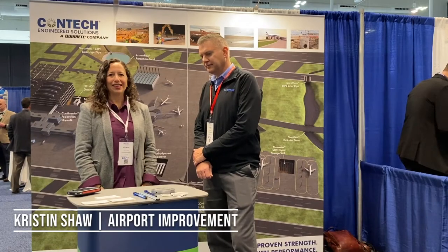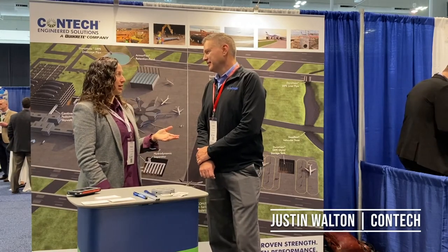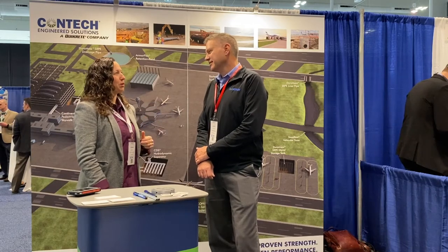This is Kristen and I am on site at the AAAAACC Symposium. I'm here with Justin Walton from CONTEC, based in Westchester, Ohio, and I want to know more about CONTEC.